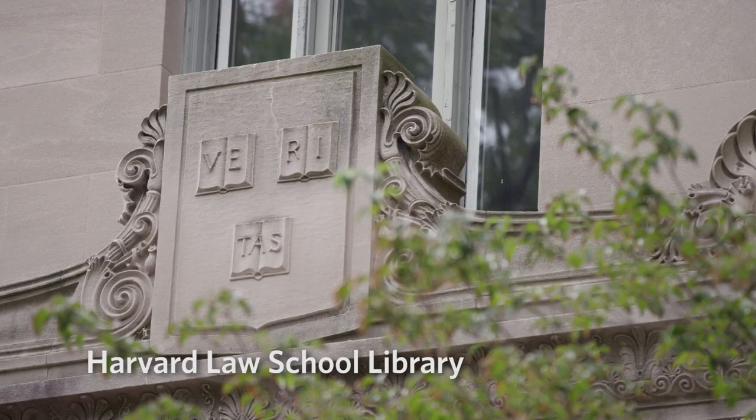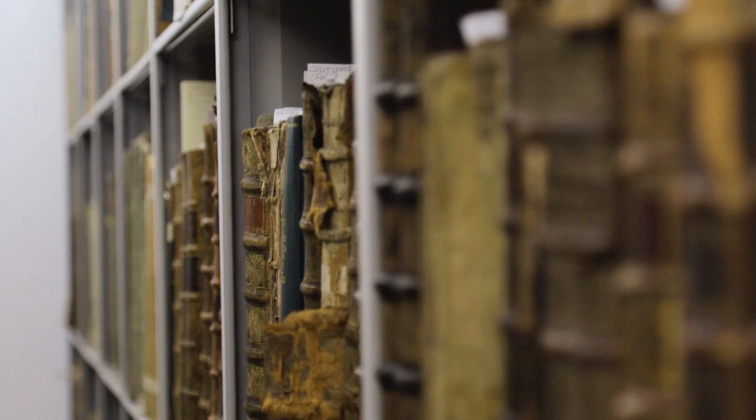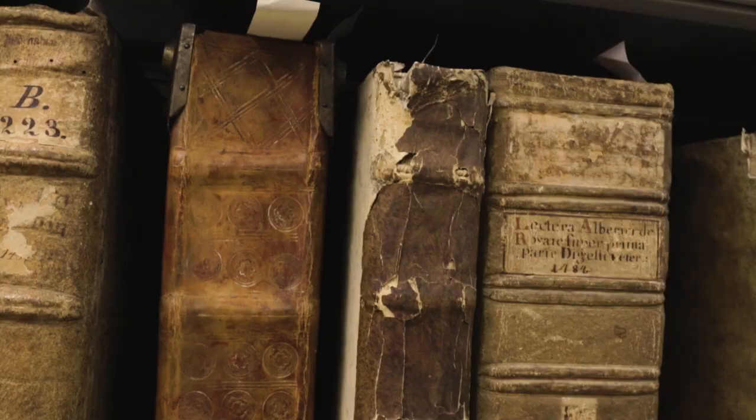Even a casual visitor to the Harvard Law School Library sees that it's a work that has been in progress now for two centuries. We have material a thousand years old in our collection and we have things that were just published last week, really spanning the magnitude of the intellectual history, not just of the law, but of the world.